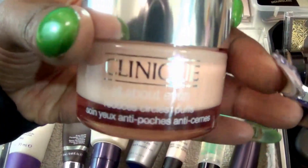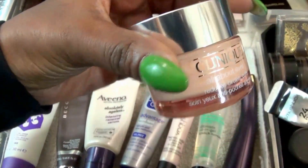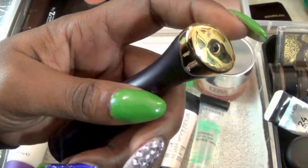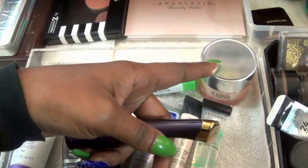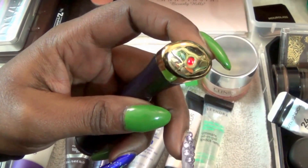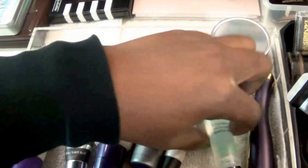For my eyes, I have my Clinique All About Eyes. This is very good — I got the large size because I use it day and night. This is my Tarte Tool. It's pretty much to help you with massaging in your eye cream so you're not pulling and tugging on your eyes. It does vibrate. I know I have music playing so you may or may not have been able to hear that. It lights up, and I really love using that.